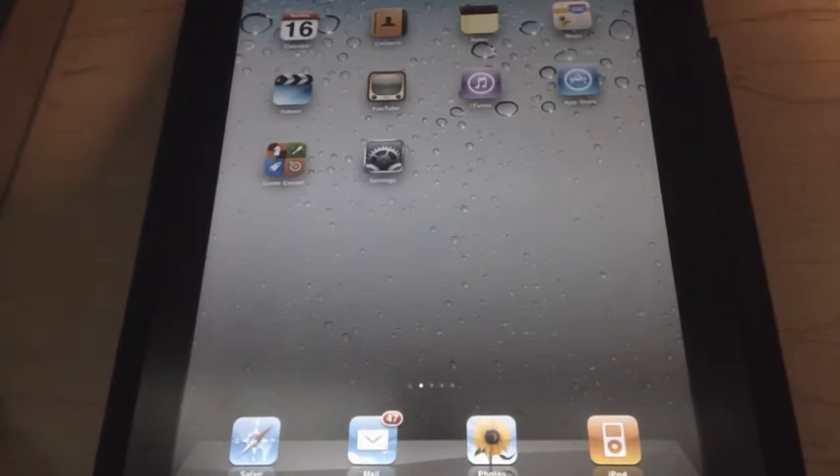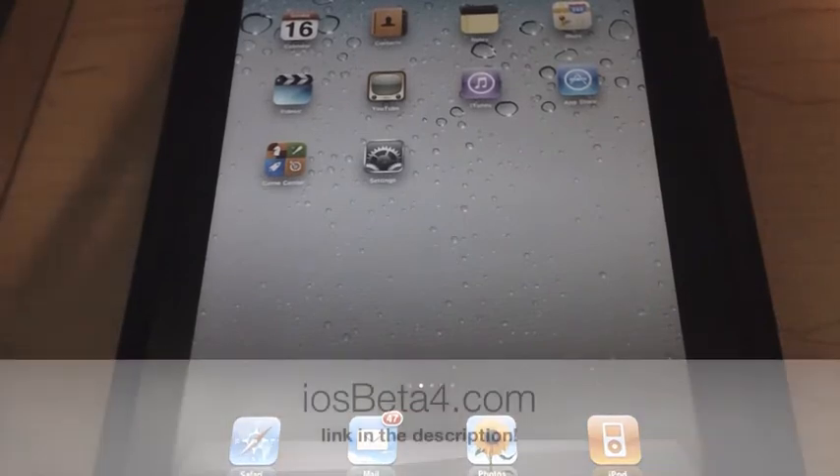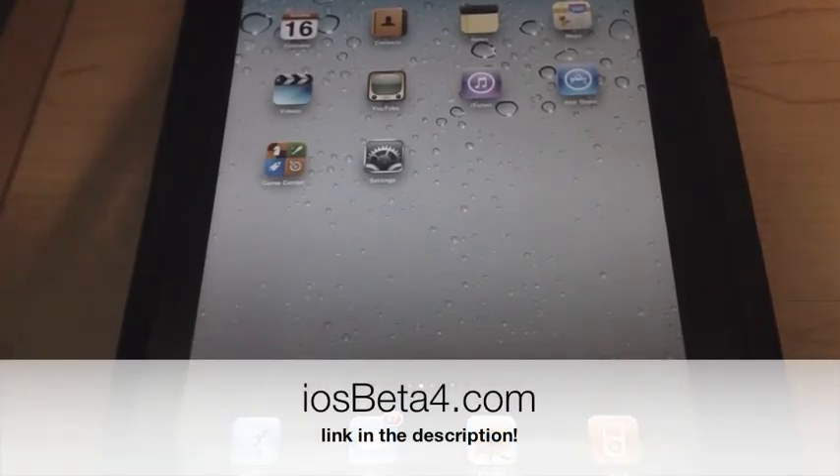If you want any of these features, I've opened a new website called iosbeta4.com. You can go there and purchase a UDID slot and I'll add you fast. If you try downloading the beta and putting it on your device without this, it says activation failed — you can't do it. But if you buy this at a cheap price, it will be activated. Link in the description. See you guys next time. Peace.